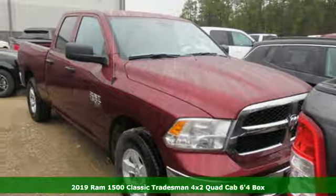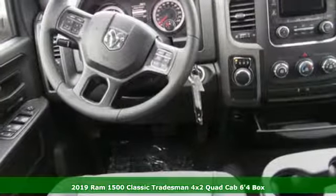It's a new 2019 1500 Classic. Ram gets the job done.